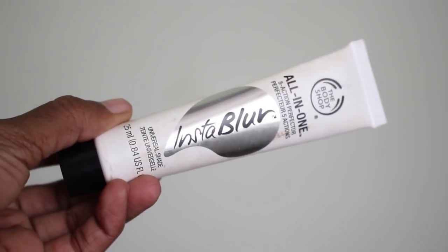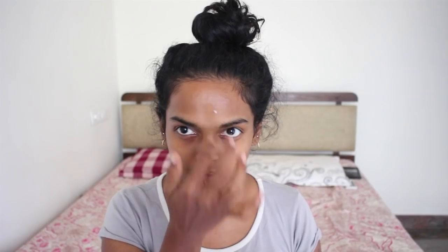Let's start with the Body Shop Instablu primer. This stuff is amazing if you're somebody who has fine lines and pores — really make it a point to work it deep into your skin just so your pores are smoothed and your skin is ready for makeup.